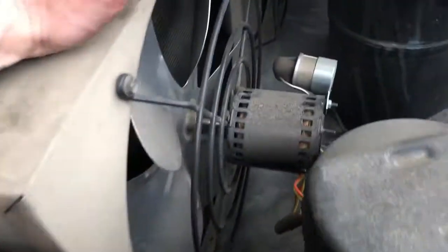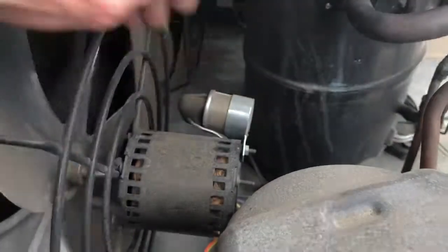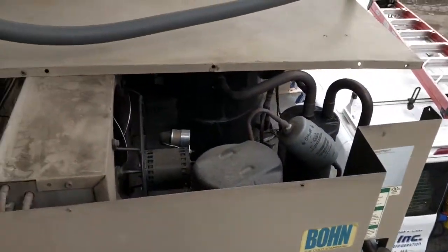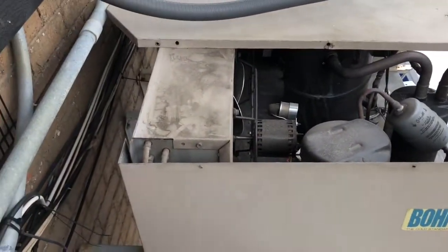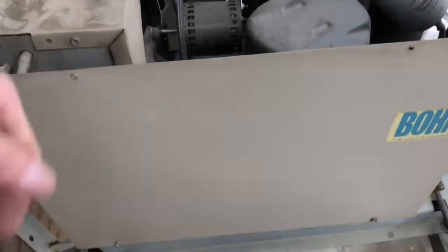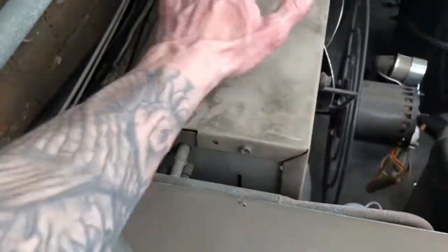I'm up here on the ladder now. It's kind of a pain to get in here with my truck there, but this is the only way to really get to this thing. This is a horrible setup. We've still got a couple split AC air handlers above us too. But at least on this one I can lean right over and get into this condenser. The whole condenser is red hot.